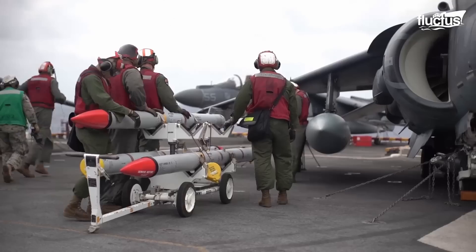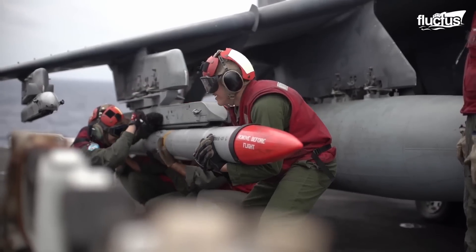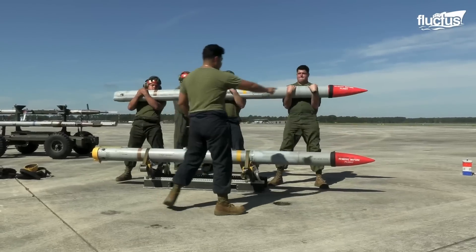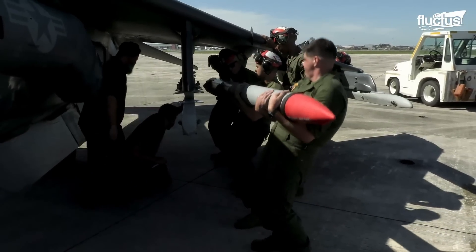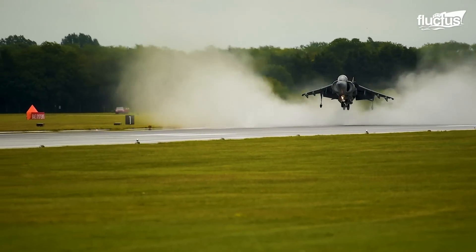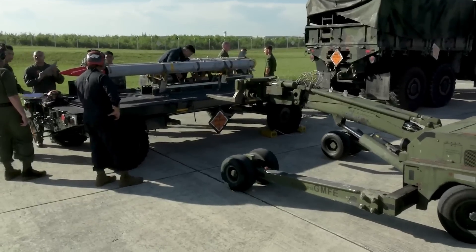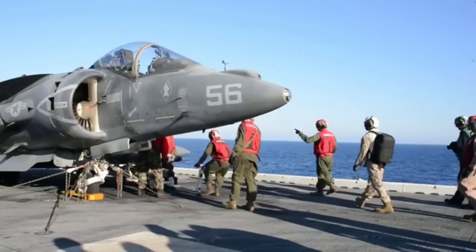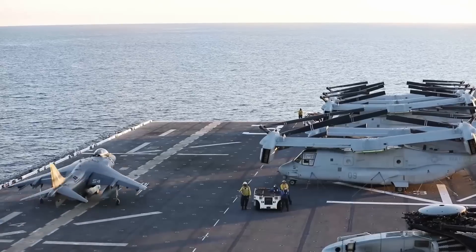These highly skilled specialists handle, service, and examine the aircraft's armament systems. When loading the AIM-120 AMRAAM — an advanced medium-range air-to-air missile — strict safety measures are followed, including confirming the compatible weapons pylons and ensuring the mission and aircraft configurations authorize its employment. The missile is carefully hoisted using dedicated loading equipment and expertly aligned with the aircraft's hardpoints before being attached to the aircraft's armament release and control systems. This essential operation provides the Harrier's vital long-range air-to-air capabilities.